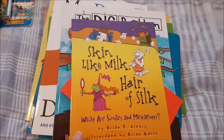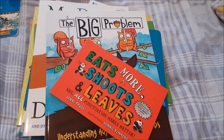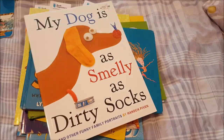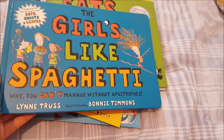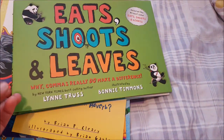'English from the Roots Up' covers Greek and Latin roots. Some of the grammar books she recommends include 'Skin Like Milk, Hair of Silk' about similes and metaphors, 'Eats Shoots and Leaves' about punctuation, and adjectives and adverbs books.